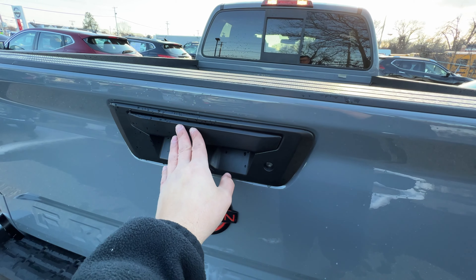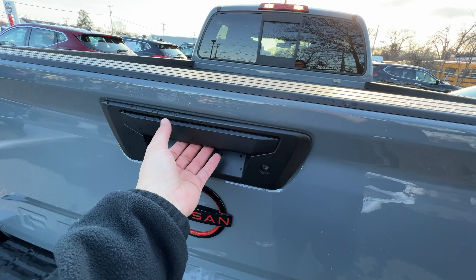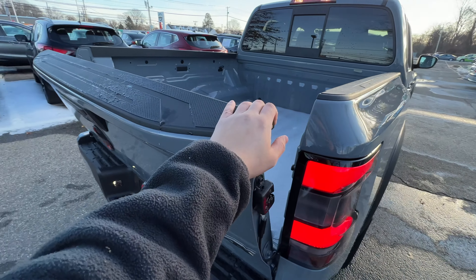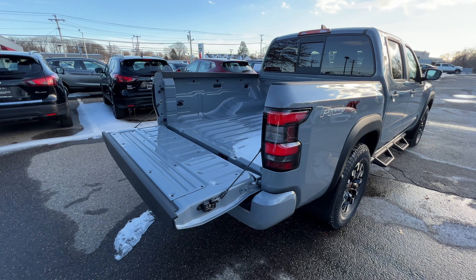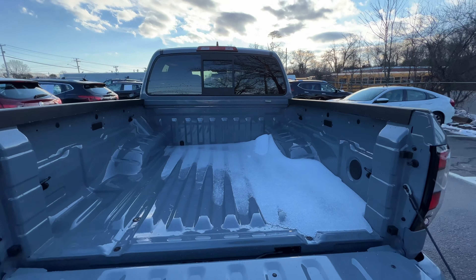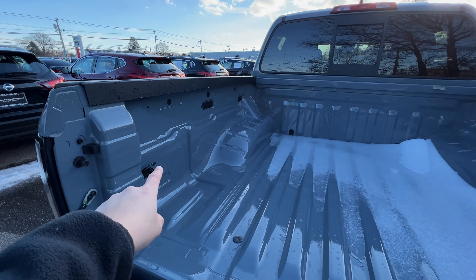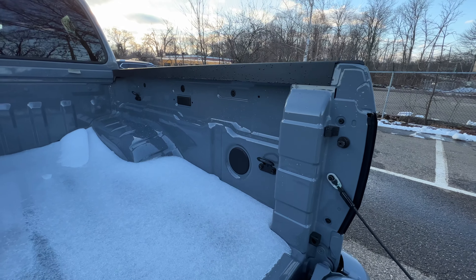Here is the backup camera and the handle to open the tailgate. There's no button — most trucks nowadays have a rubber button, but this one has an actual handle with a soft slow release. The tailgate can get a little stuck. The bed size is good; you can get the Frontier in a long bed or short bed, and there are tie-downs around the bed.